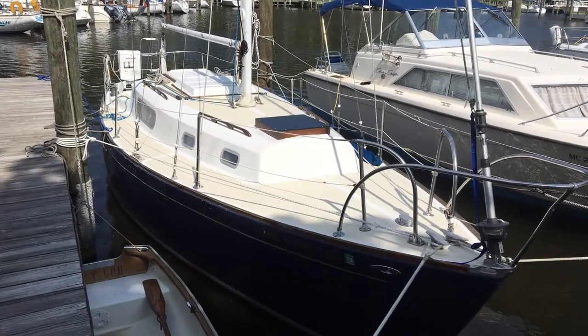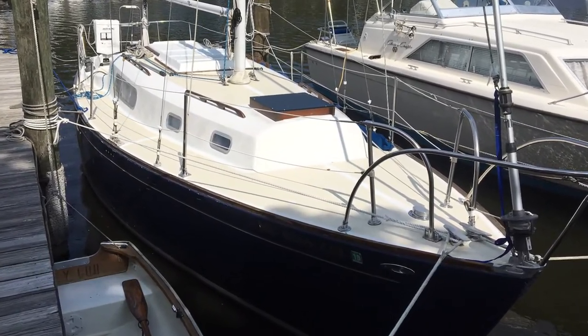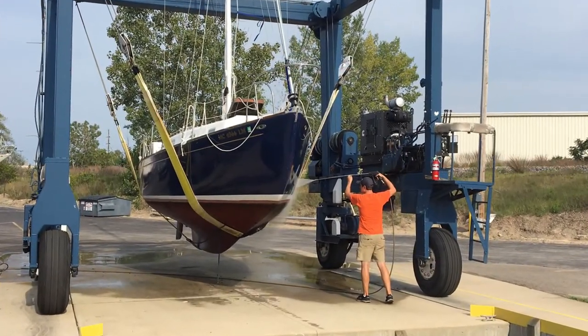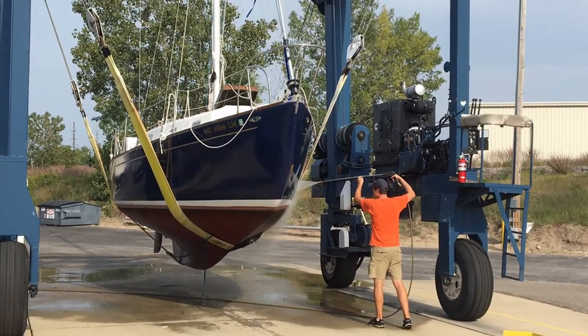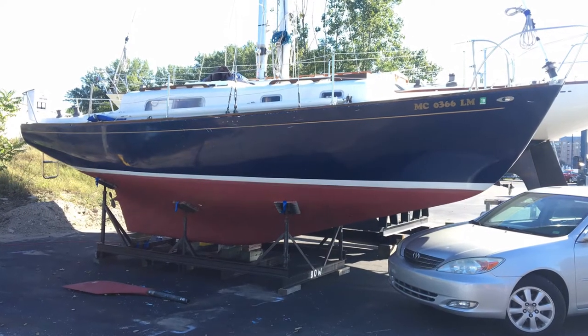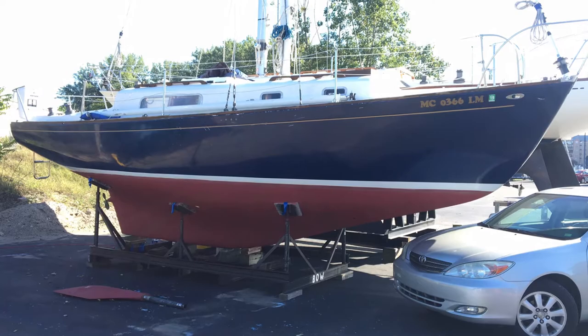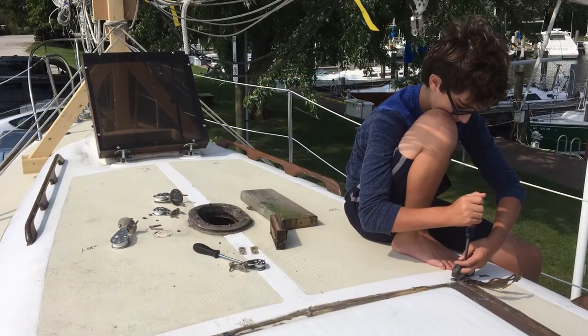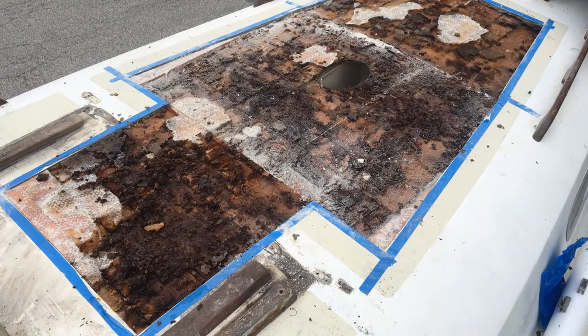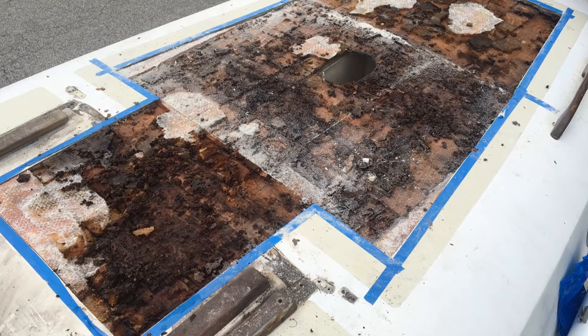This is Blue Jacket, a 1971 Morgan 30. We picked her up in July 2016 and she's currently being refitted for a summer cruise through Lake Michigan and into Lake Huron's North Channel. Before she's ready to depart, however, there are a few projects and improvements we need to take care of. Join us as we refit Blue Jacket for her Great Lakes summer cruise.